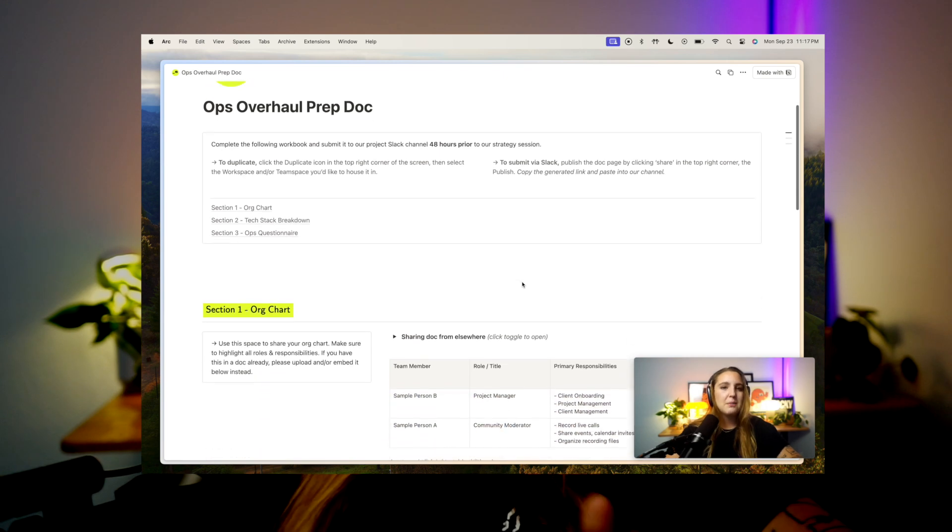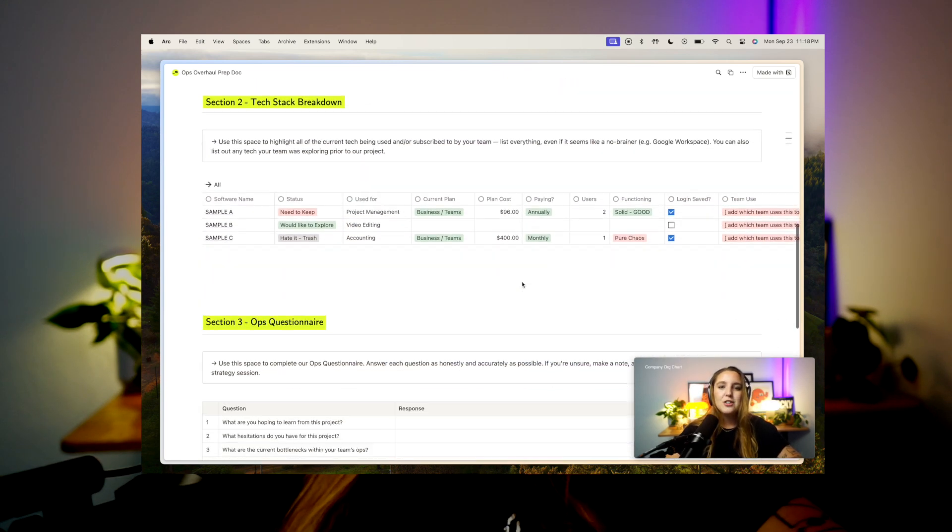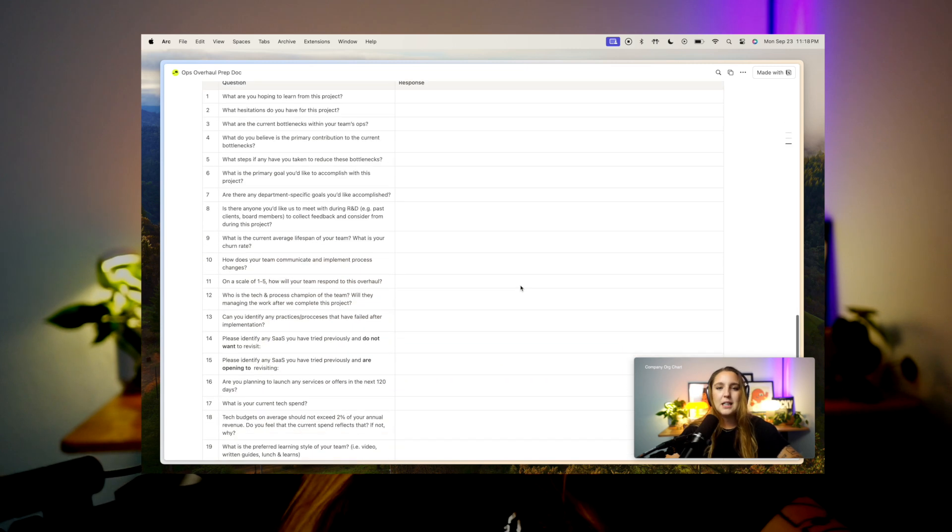After booking, the final redirect sends clients to the prep docs, and this is where that second video lives. It's super short and goes over the prep docs required for kickoff. Clients can then either duplicate in Notion or in Google Docs and share it back when complete. Overall the portal is very straightforward and simple to navigate, and in my opinion adds a level of professionalism that most people don't have.